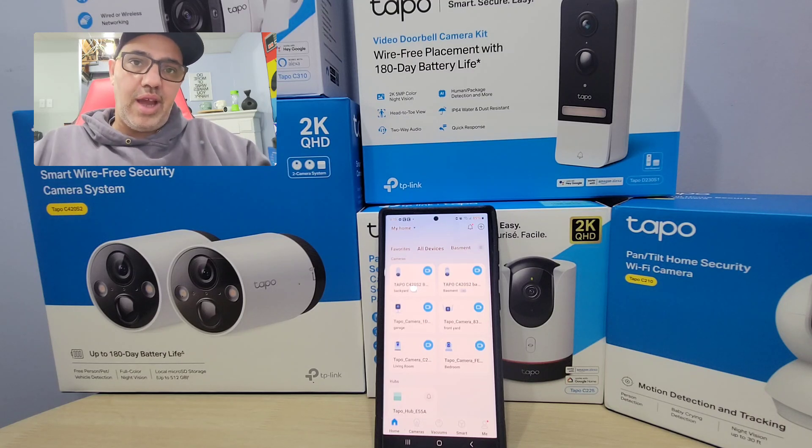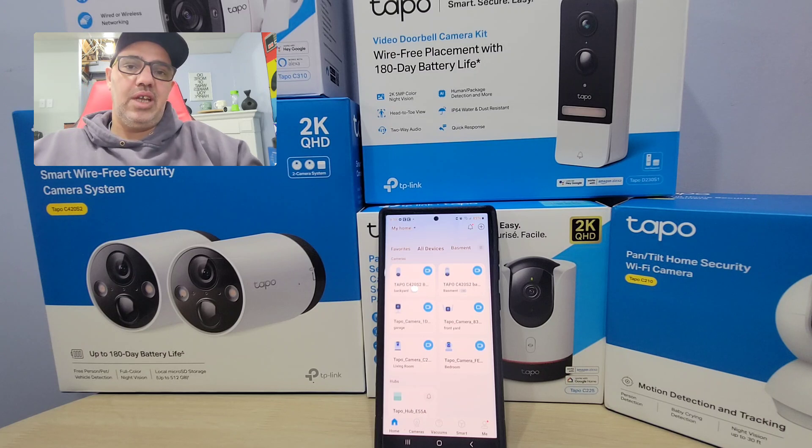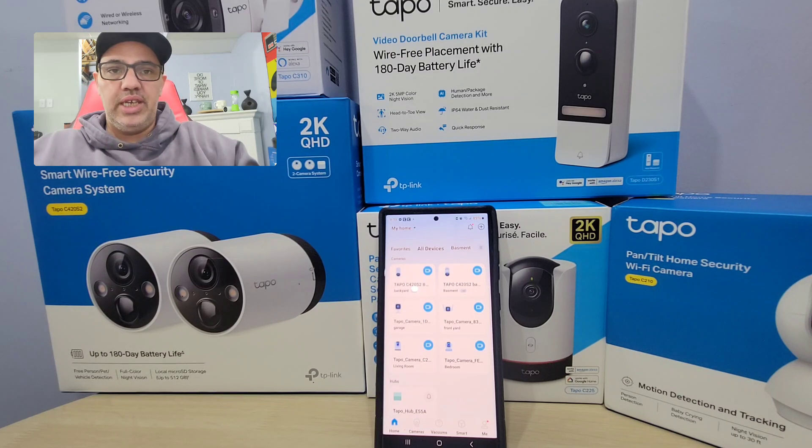Good morning, welcome to another episode with the Good Deal Guy, where we promote all the coolest gadgets for your home. I have a lot of my friends and customers asking me for cameras. People are always looking for cameras for their home.